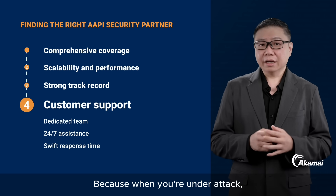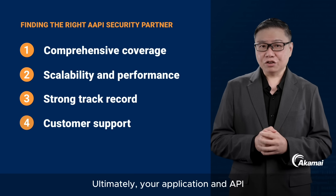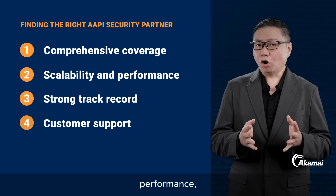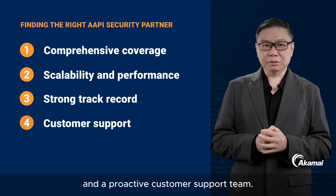Because when you're under attack, every minute counts. Ultimately, your application and API security provider should have extensive security coverage, scalability, performance, a good track record, and a proactive customer support team.